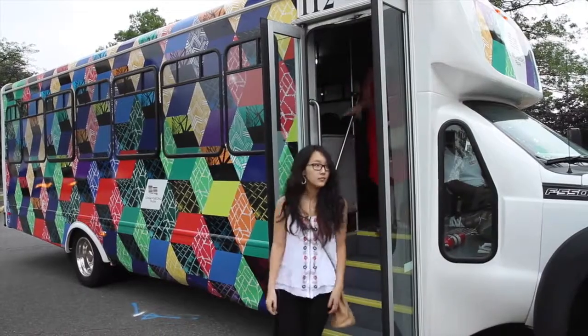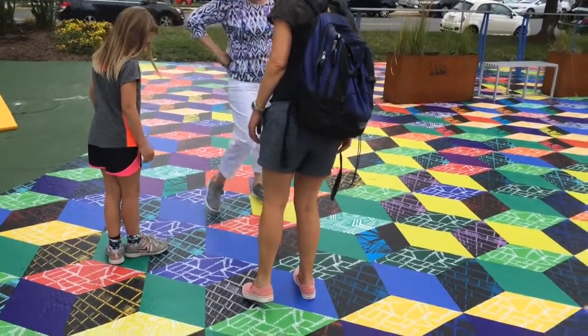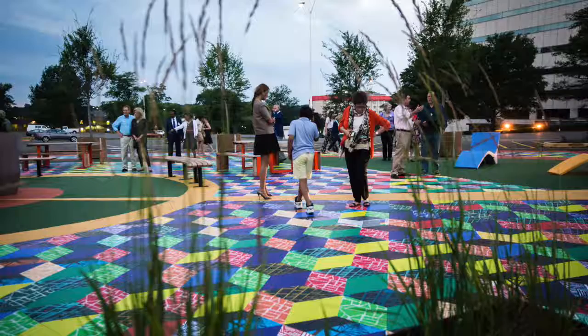I really invite the community to come and do a data analysis, because that's essentially what the mural is. It's a picture of who the community is today and a sample of all the different groups that make up Tysons.